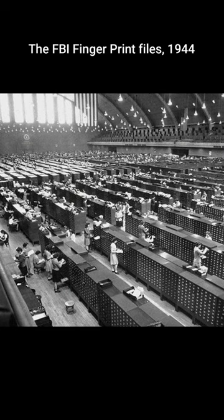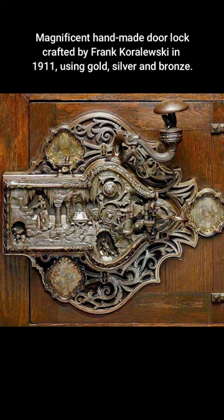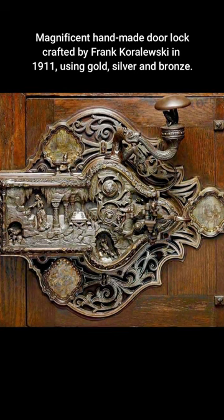The FBI Fingerprint Files, 1944. Magnificent handmade door lock crafted by Frank Korolewski in 1911 using gold, silver, and bronze.